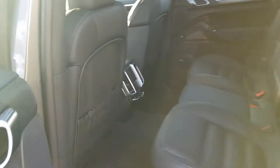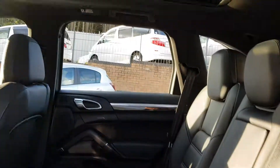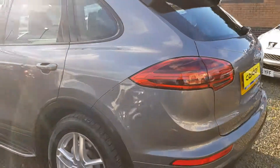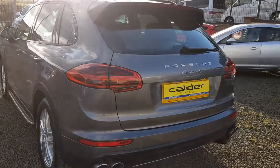Full black leather interior, also a panoramic roof. It's got the electric tailgate as well.